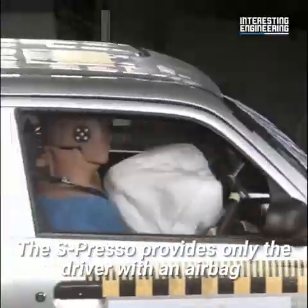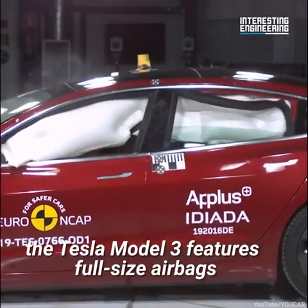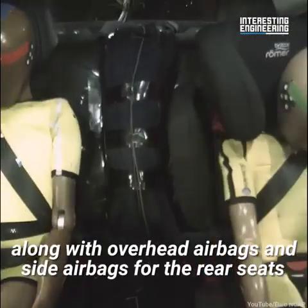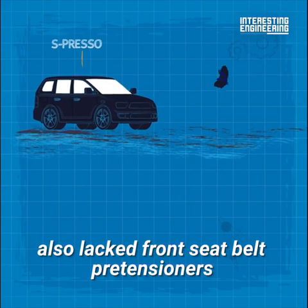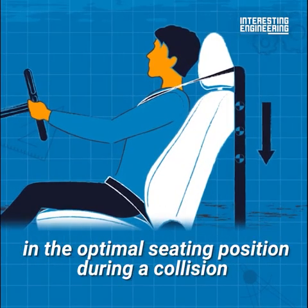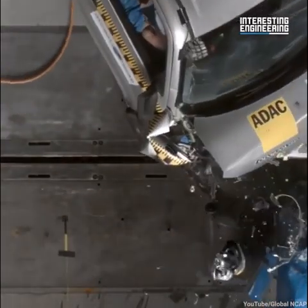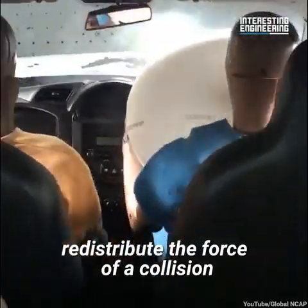The Espresso provides only the driver with an airbag. In contrast, the Tesla Model 3 features full size airbags for both front seats, along with overhead airbags and side airbags for the rear seats. The Espresso also lacked front seat belt pre-tensioners, which tighten the seat belts to place the occupant in the optimal seating position during a collision, and most importantly, it lacked an effective crumple zone — the section designed to absorb and redistribute the force of a collision.